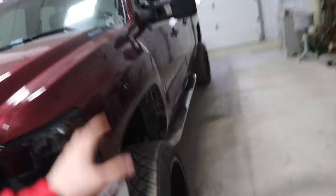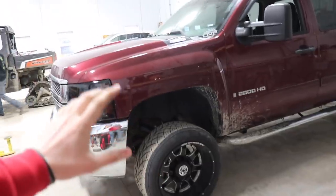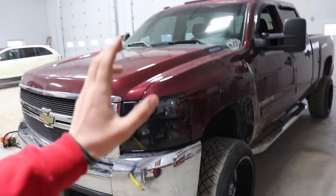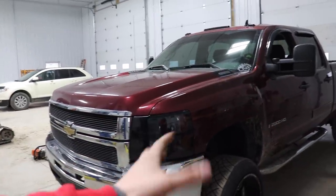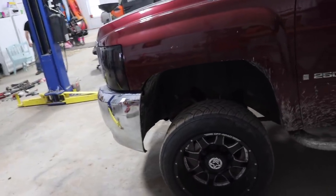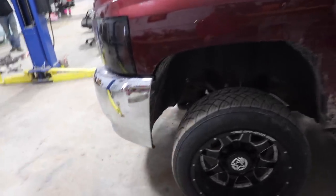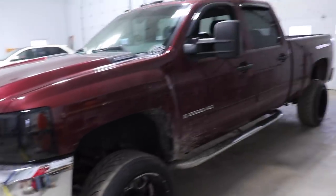We're going to be running 20x12 Anthem Defenders on this truck with basically a 32.8-inch tire — kind of a weird size, but chosen specifically so we won't have any rubbing issues. Rubbing in reverse snagging fenders is a pain. They're kind of an all-terrain mud-terrain mix hybrid, so still really aggressive. It should still clear the tires no problem and I think it's going to look pretty good in the end.